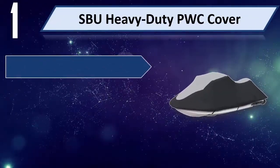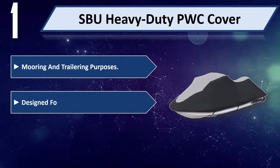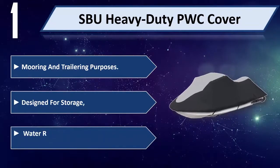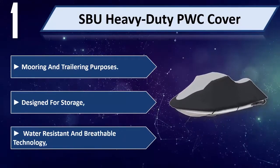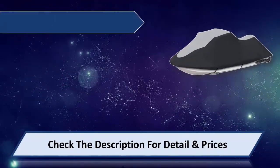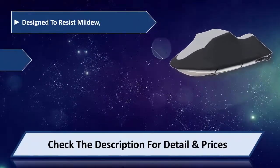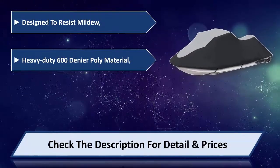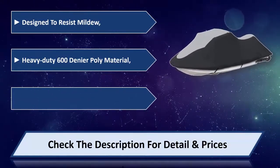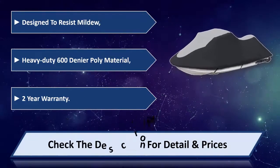Number one: SPU New Heavy-Duty PWC Cover. For storage and trailering purposes. Designed for water resistance with breathable technology. Designed to resist mildew. Heavy-duty 600 denier poly material. Comes with a two-year warranty. Please check the description for detail and price.